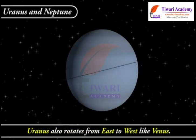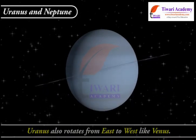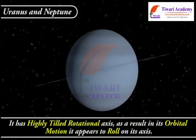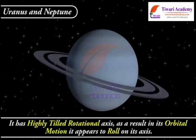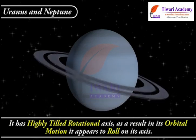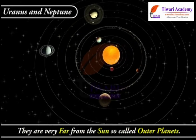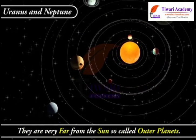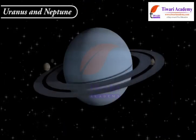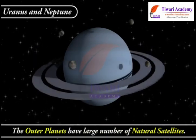Uranus also rotates from east to west like Venus, and has a highly tilted rotational axis. As a result, in its orbital motion it appears to roll on its axis. Uranus and Neptune are very far from the Sun, so they are called outer planets. The outer planets have a large number of natural satellites.